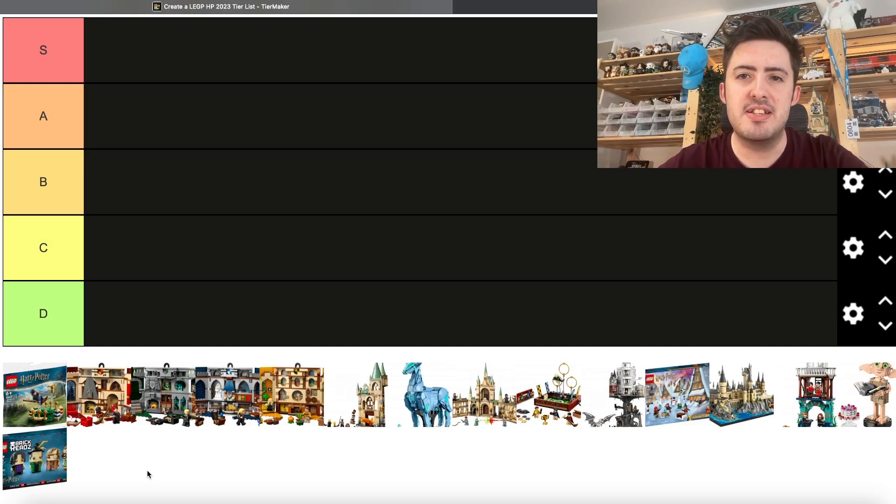I've got a fun little video for you guys today. We're going to be doing a LEGO Harry Potter set tier list for 2023 sets. Every single set releasing for the Harry Potter theme in 2023, we know what they look like — they've all been revealed. Three of these sets have not been released yet: the Gringotts Bank, the Advent Calendar, and the Microscale Hogwarts.